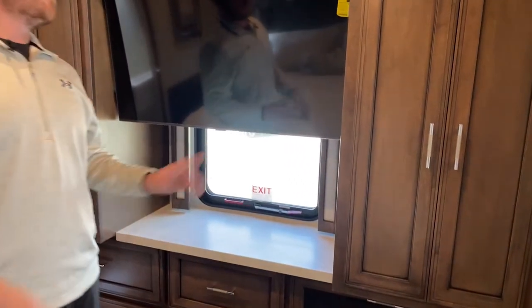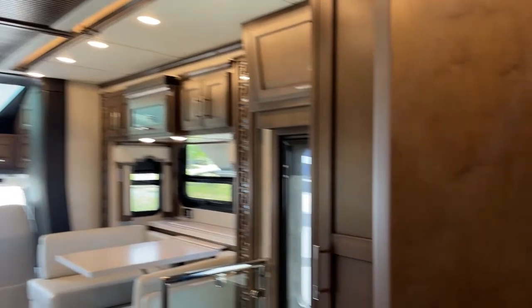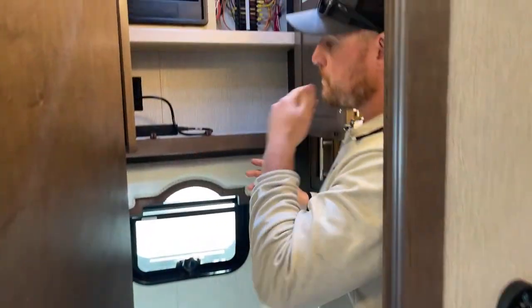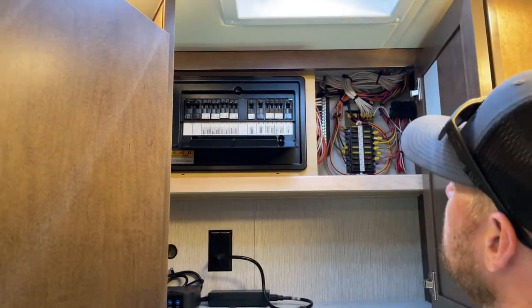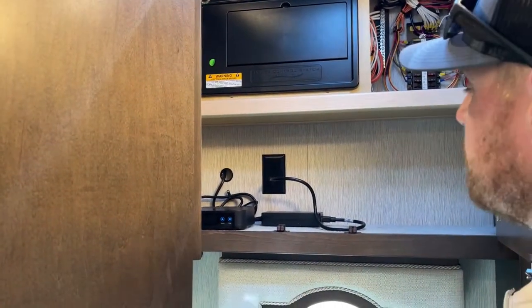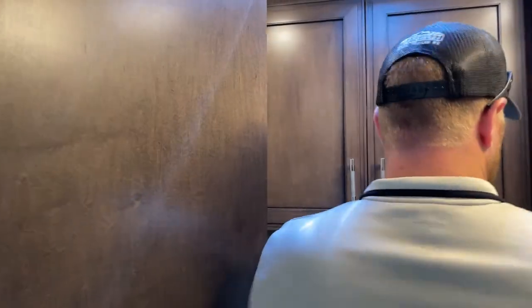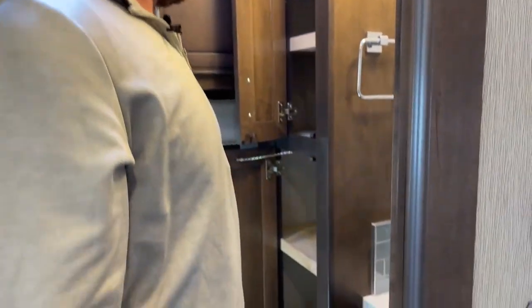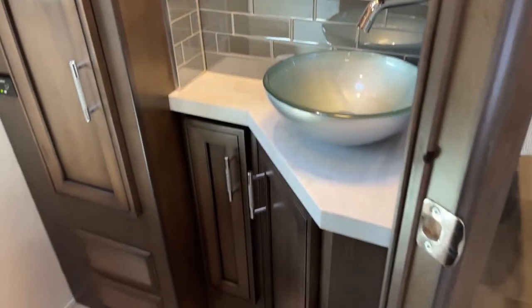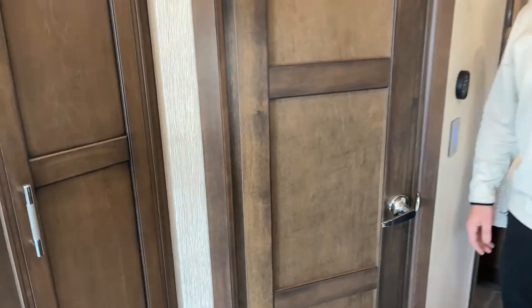The 4059 floor plan is a bath-and-a-half model. This is our half bath — up in this compartment is a little storage, but more importantly our circuit breakers and fuses for the entire coach. This is also the control for the Winegard Traveler, which turns the satellite dish on the roof on and off. There's also toiletry storage, another medicine cabinet, a sink, and a toilet — a true half bath, so guests don't have to go through the bedroom to use a bathroom.